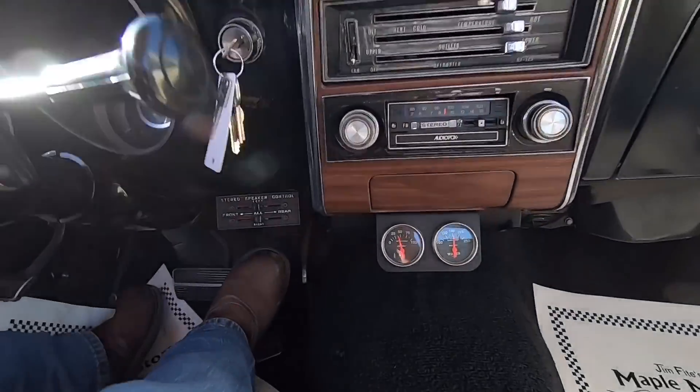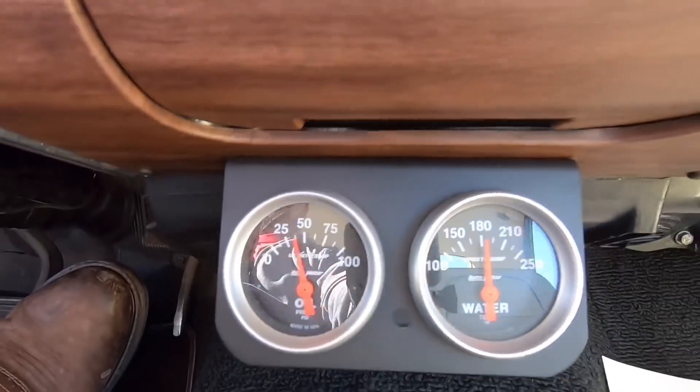Checking our gauges right here — looking pretty good.